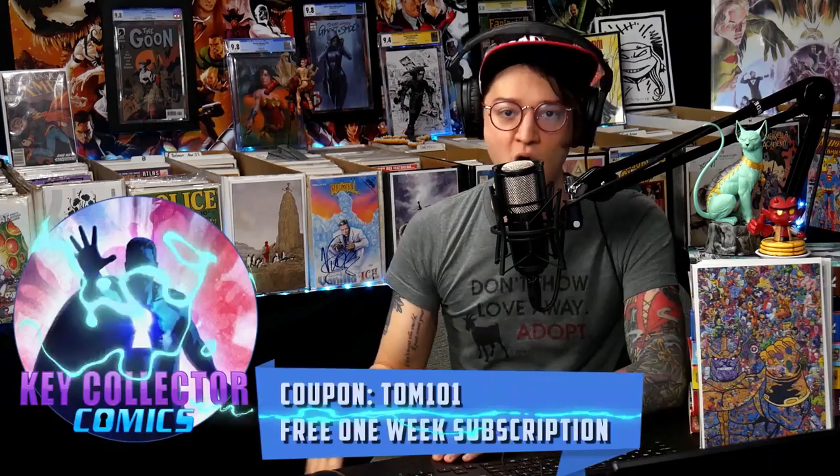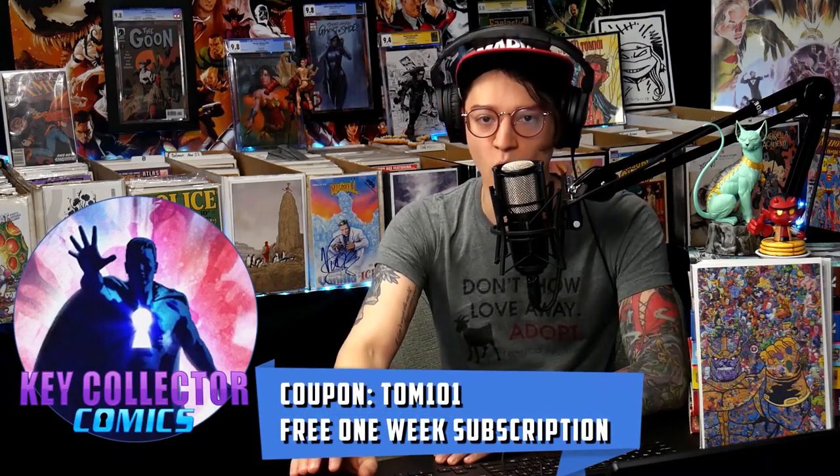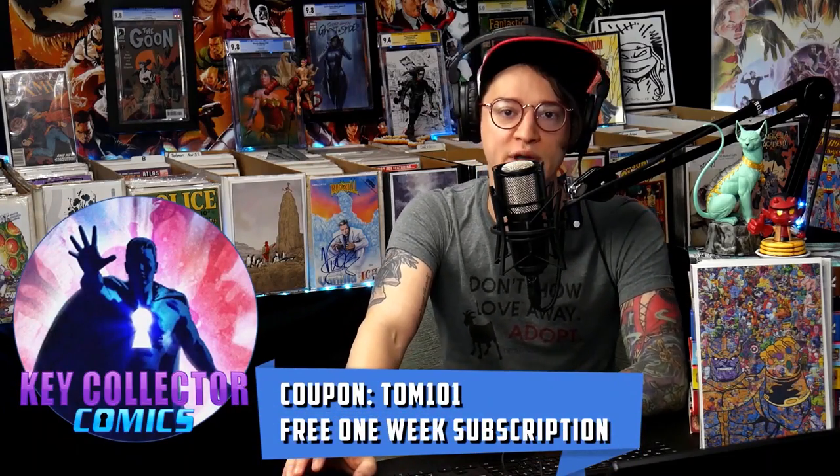There are categories for all of these different comic books on Key Collector Comics. If you want to look at a bunch of them all at once, you can use code TOM101 to unlock a free one week subscription.